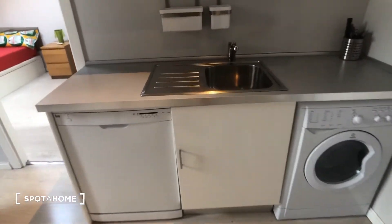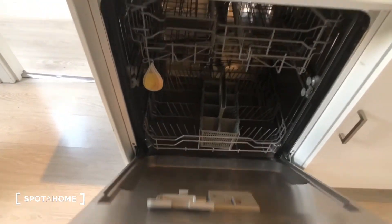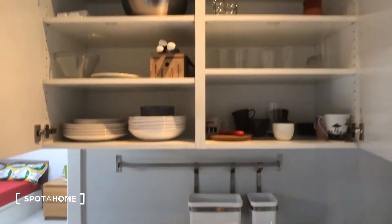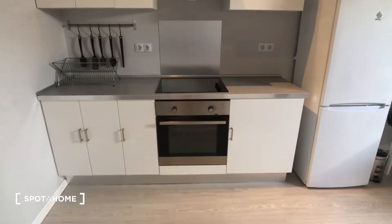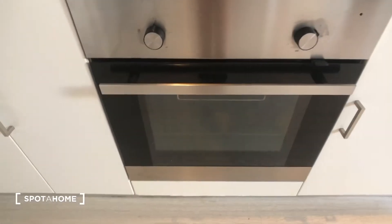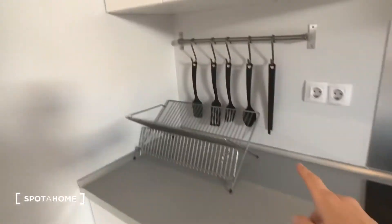Starting with the kitchen: here we have the sink, and it comes with silverware. The washing machine is right here, and then we have a full-size dishwasher, which is super nice to have. The kitchen comes fully equipped with plates, glasses, bowls, and kitchen supplies. On this side we have the stove with three burners, the oven below, and some pots, pans, cooking supplies, a drying rack, and more storage up here.